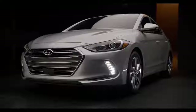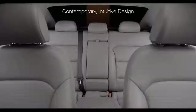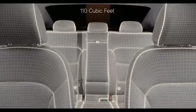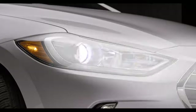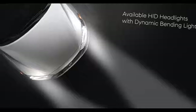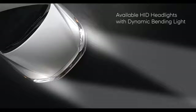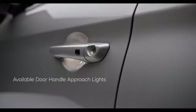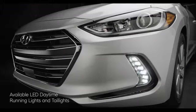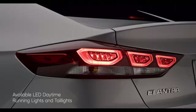The thoughtfulness given to the outside of the Elantra continues inside, where you'll find contemporary and intuitive interior design, along with a total interior volume of 110 cubic feet. Forward-thinking design is also on display in the Elantra's available HID headlights with dynamic bending light to help you see around corners. Available door handle approach lights help make entry at night easier, and the available LED daytime running lights and tail lights help increase visibility to other drivers.